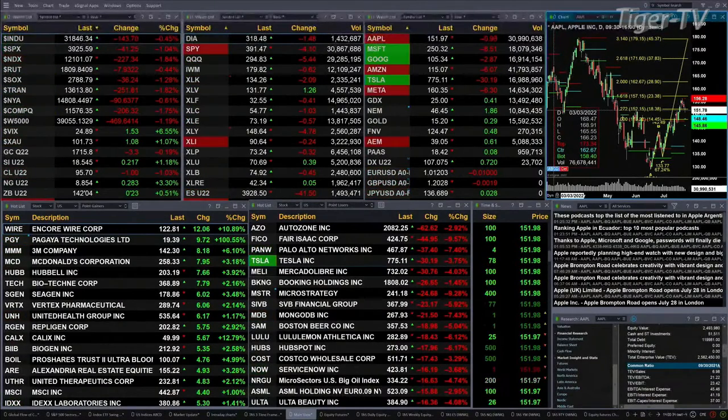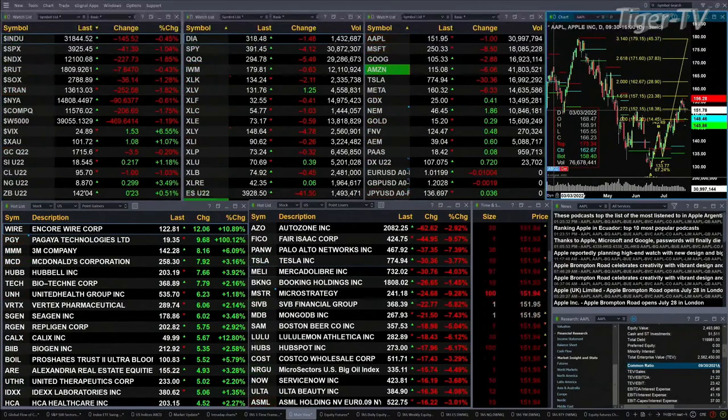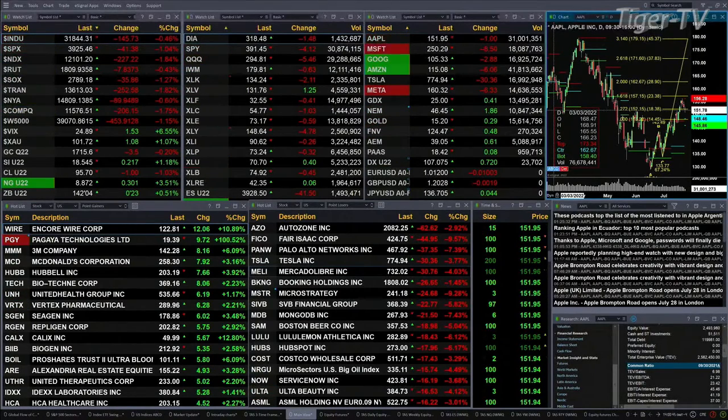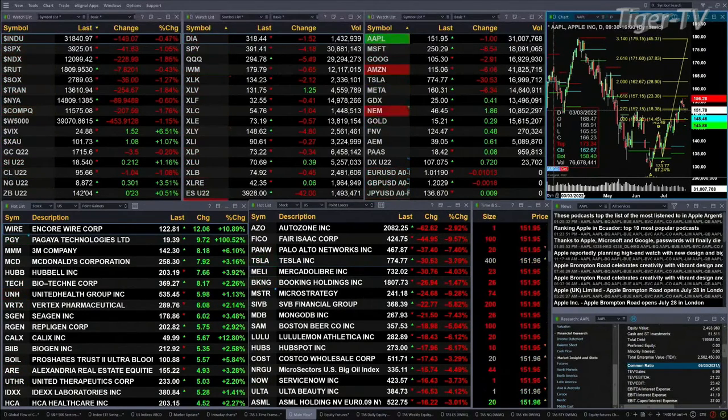The downside semis are off one and a quarter percent. Gold is trading off three bucks, 1715 is the print there. Silver is up 21 cents at 1854. Light crude is back a buck at 9570. Natural gas is having another stellar day, up 30 cents, trading out at 887. And the 30-year treasuries are up 23 ticks — 14204 is the print there.